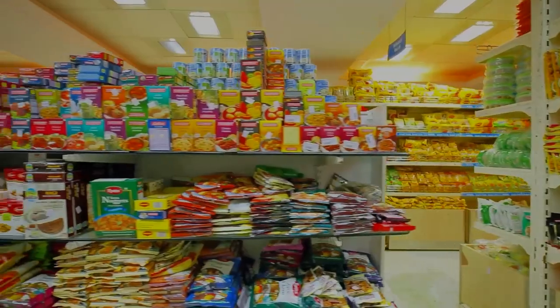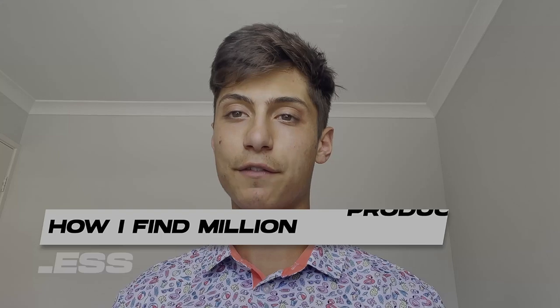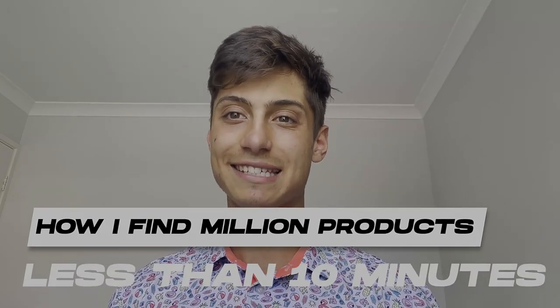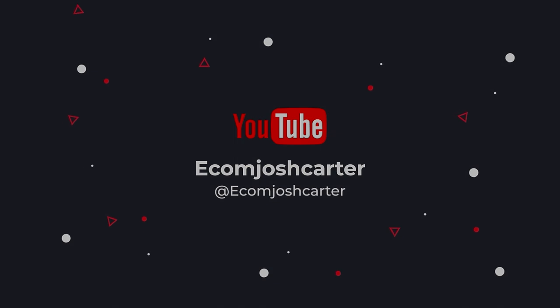The biggest mistake beginners make getting into dropshipping is selecting the wrong product to sell. This is a massive issue inside the dropshipping space — there are mixed opinions on how to find the best products. In this video, we're covering how I find my million-dollar products in less than 10 minutes. Hello everyone, Josh Carter here — welcome back to the channel. I've been in the e-commerce space for around three to four years and have crushed a million dollars in sales.